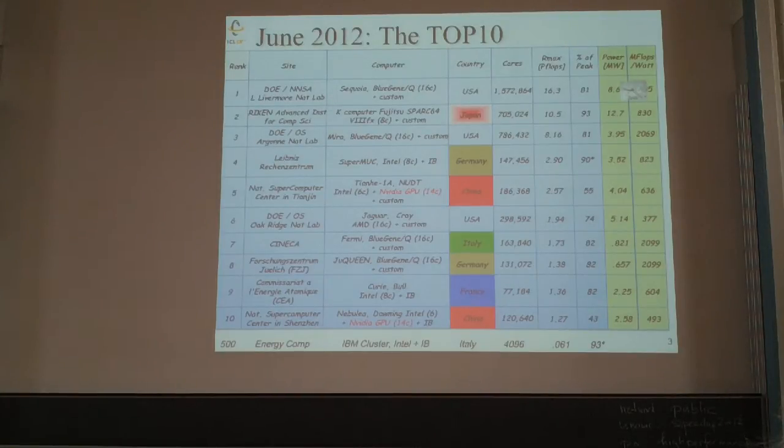Looking at the top 10 machines: the fastest machine is at a DOE facility — the National Nuclear Security Administration lab at Lawrence Livermore National Lab. It's called Sequoia, a Blue Gene Q. It has a 16-core processor chip, uses a custom interconnect, and has 1.5 million cores. Using 1.5 million cores, it achieves 16 petaflops — at 81% of theoretical peak. That's a stunning achievement.